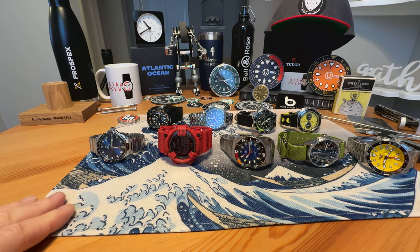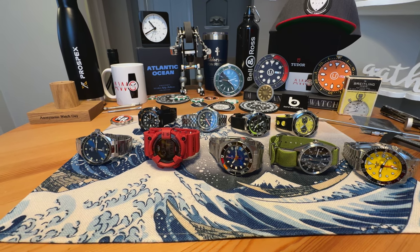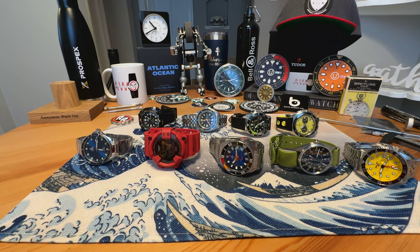We're getting close to the end of these watch sales as I am running out of watches to sell. You know the drill by now. Email anonymouswatchguy1 at gmail.com to purchase. Shipping is to the continental United States only. Payment is via PayPal, friends and family only.